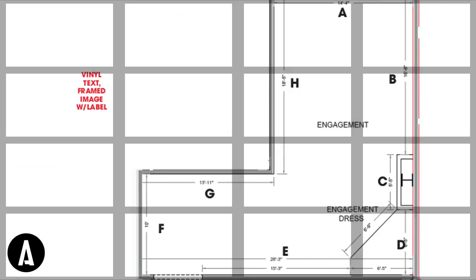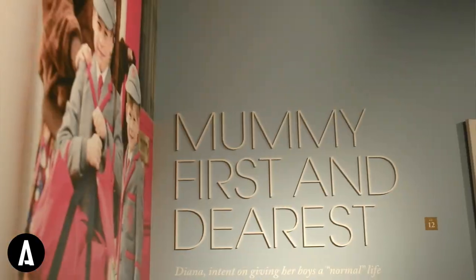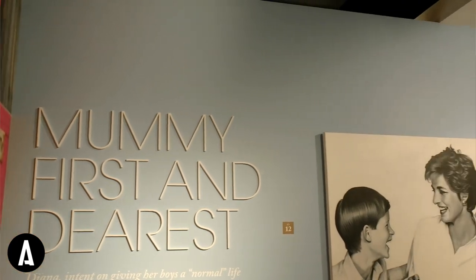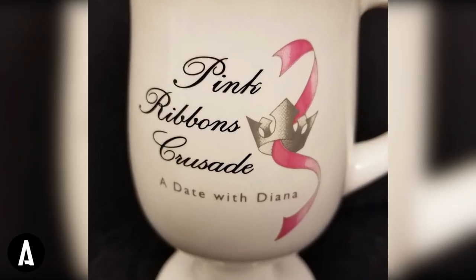Storytelling's at the heart of everything we do here at Astound — whether it's a retail pop-up, a live event, a digital immersive experience, or in this case, a museum. Stories are the threads to human connections. So we worked with a group called the Pink Ribbons Crusade.